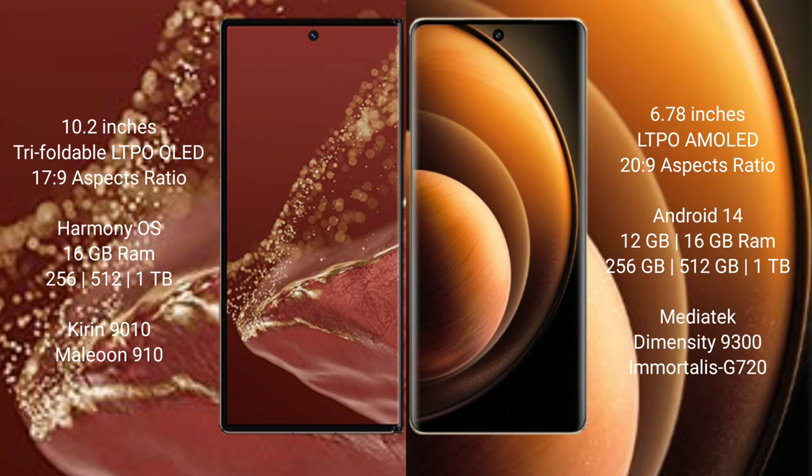The Huawei Mate XT Ultimate runs on the HarmonyOS operating system, while the Vivo X100 runs on Android 14 operating system.